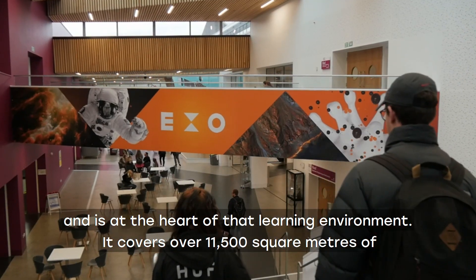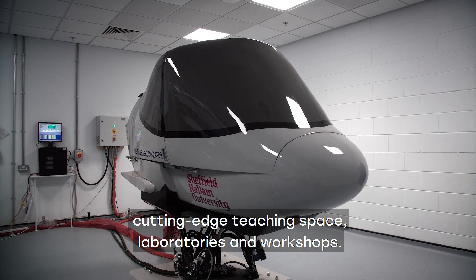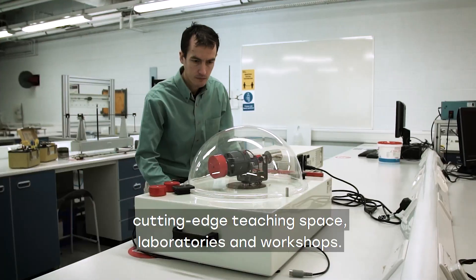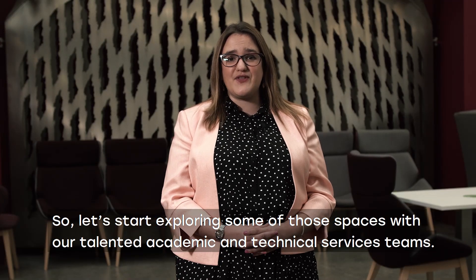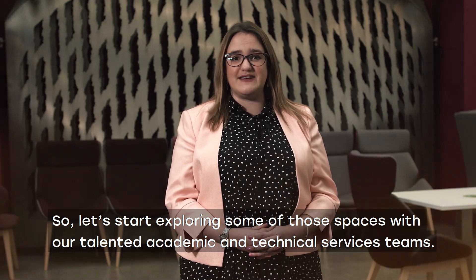It covers over 11,500 square metres of cutting-edge teaching space, laboratories and workshops. So let's start exploring some of those spaces with our talented academic and technical services teams.